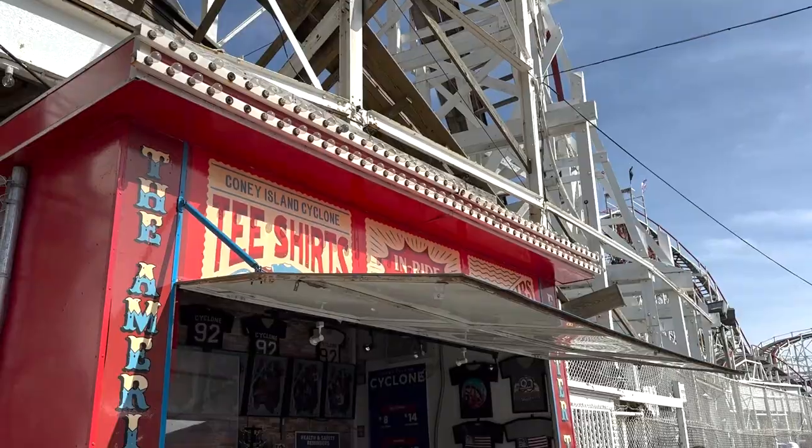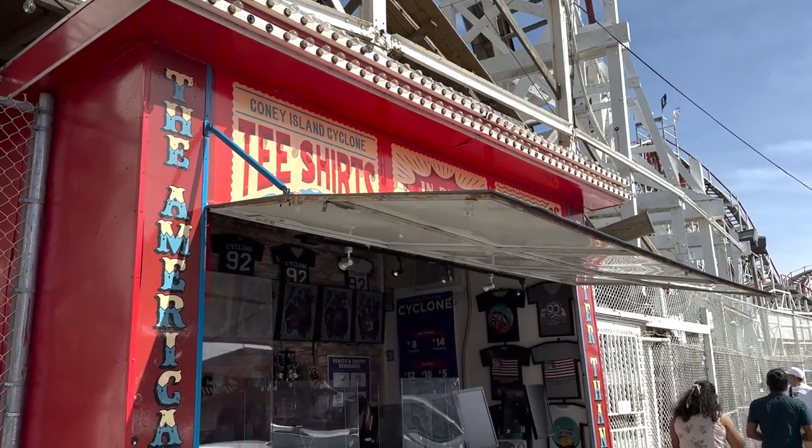I haven't done it in years, so it was so fun to be able to come and do that again today. Even though we didn't get to try the new attraction, I feel like I have an understanding of what it would be like, so I'm pretty happy with how today turned out. They do have Cyclone merch here, and they do take a picture of you on the ride which you can purchase.